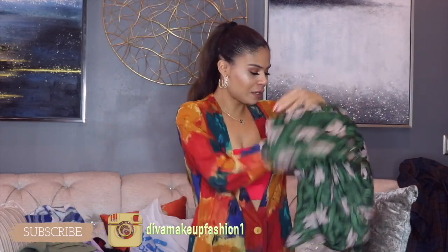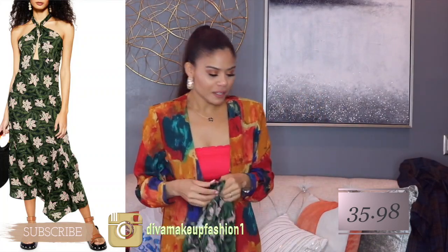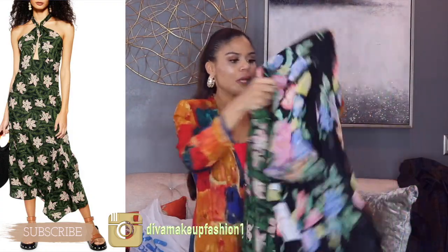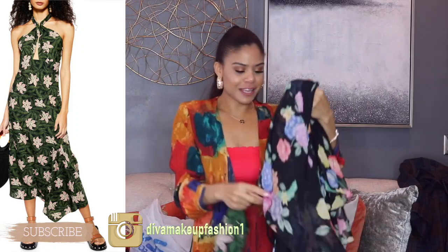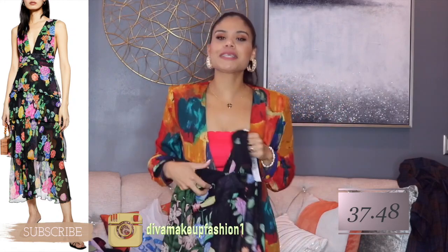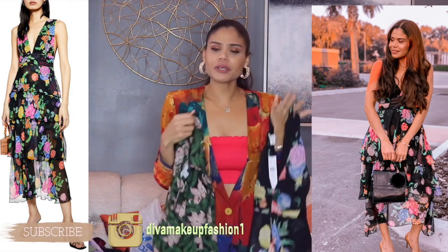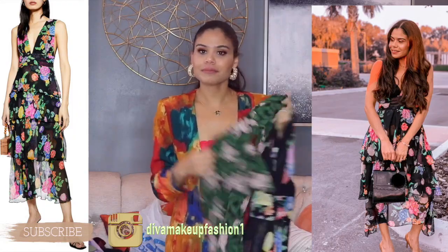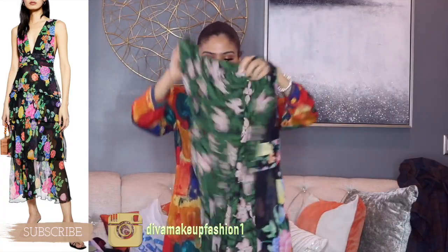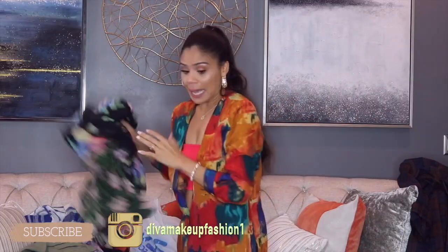The next item I'm going to show you is this dress. I had to get this one again because I got it in a size that's not fitting me. Same thing with this other one — I'm going to show you both at the same time because both are the same size and I have the same issues. I can't zip them up because they're running smaller, or maybe I'm a little bit bigger right now. I usually get size two, but these two dresses are not fitting me, and I had to get them again because I love them both.